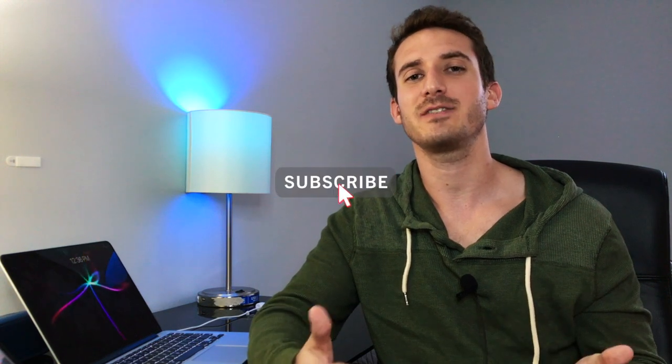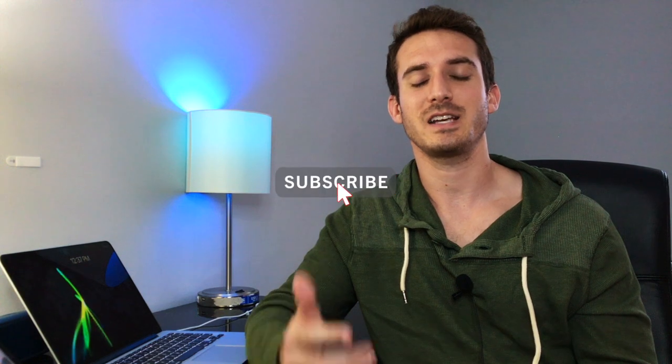If you haven't already, subscribe to my channel and give this video a like — it did take some time to look up these numbers to give you accurate information. I got all of this information off of these specific schools' websites, so if any of the numbers are inaccurate there may be some discrepancies on the actual school websites, but I'm pretty sure most of these numbers are fairly accurate. Thanks for watching — subscribe to the channel and I'll see you in my next video.